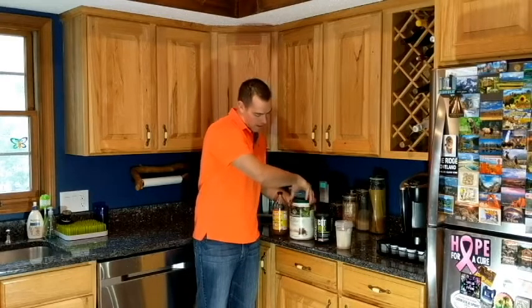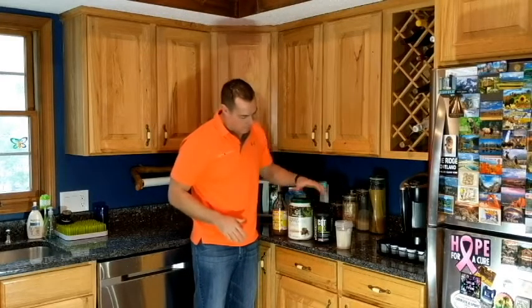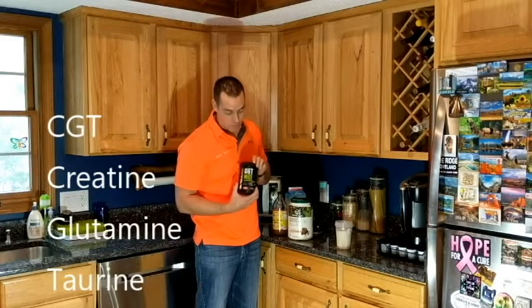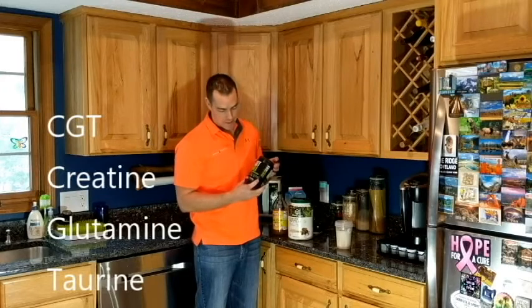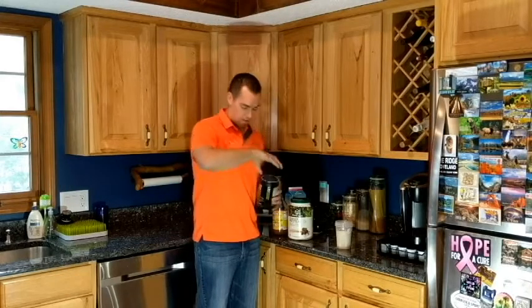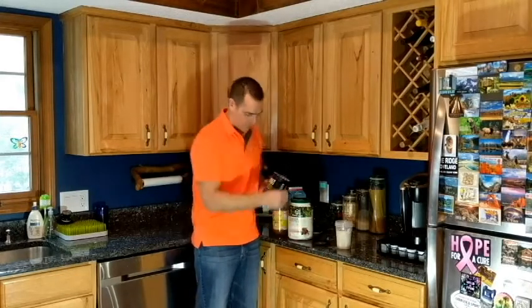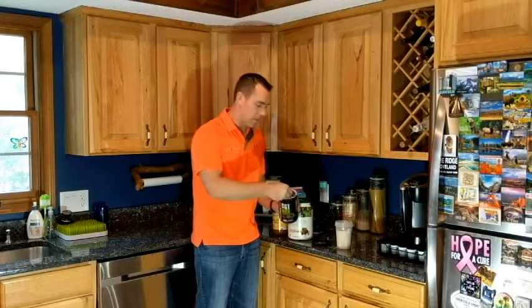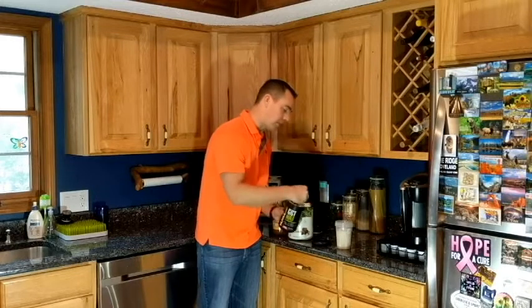If I'm trying to build muscle mass, I'll take this creatine, glutamine, and taurine blend. Creatine helps keep fluid and hydration in the cells. This is something I get on Amazon, and I usually do about five milligrams. That gives it some flavor as well.